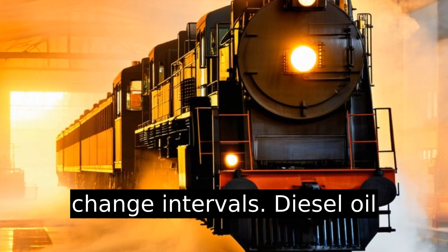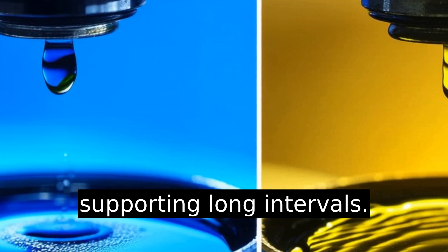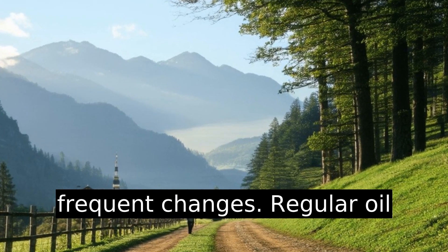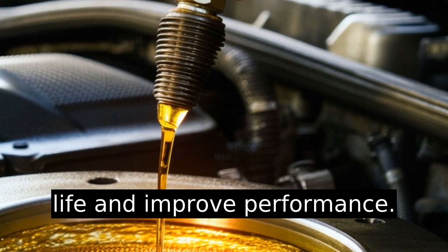Comparing oil change intervals: diesel oil typically needs fewer changes due to its robust additive package supporting long intervals. Gasoline oil might require more frequent changes. Regular oil checks and changes extend engine life and improve performance.